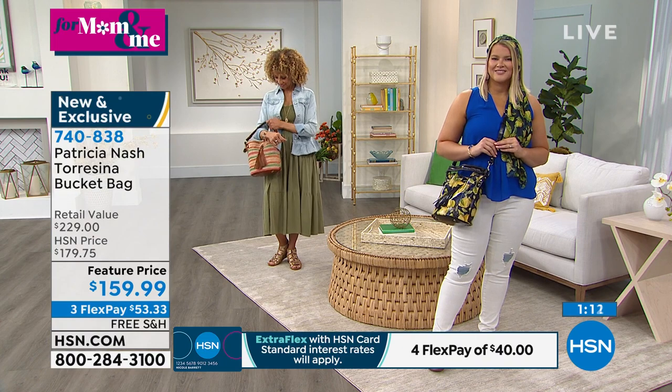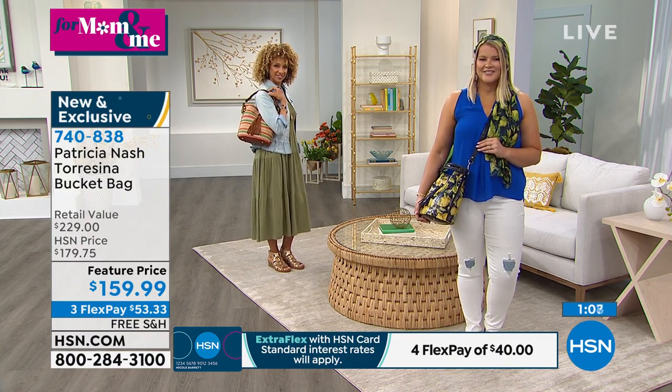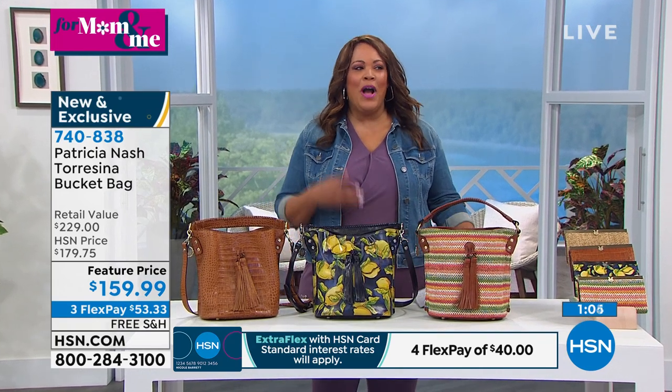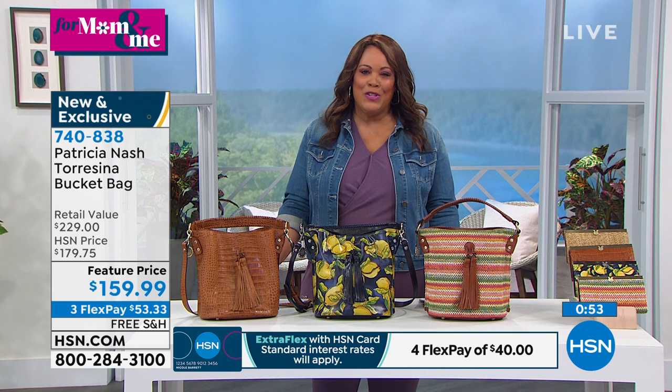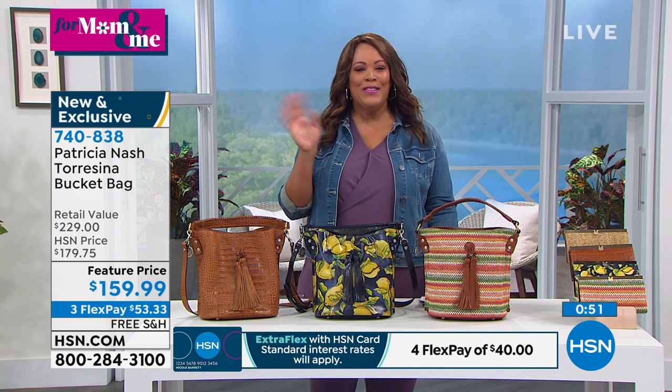Handcrafting with the lace handle, the tassels are to die for — they show the quality of the leather. You can't beat the practicality of this. I want you to hear from some of your fans, Patricia. We have Marisol and her daughter Adriana on this mom and me day. Let's welcome some wonderful customers — hello Marisol and Adriana! Oh my goodness, you guys look like sisters! Tell us what you love about Patricia.